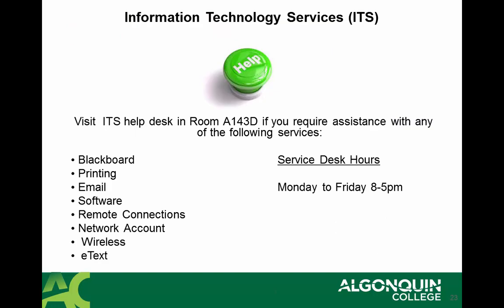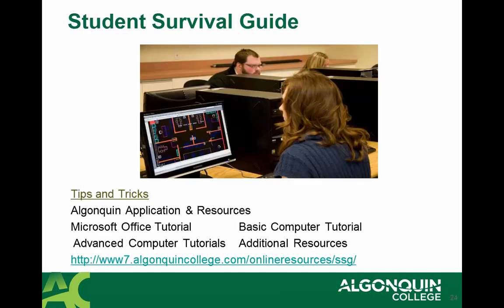If you have questions about information technology services, such as requiring assistance with Blackboard or printing, perhaps your network account or e-text, there is help for you Monday to Friday from 8 to 5 in room A-143D. There is also a helpful Student Survival Guide that has tips and tricks with respect to various college application tutorials. A wide range of information can be located online at the Student Survival Guide.